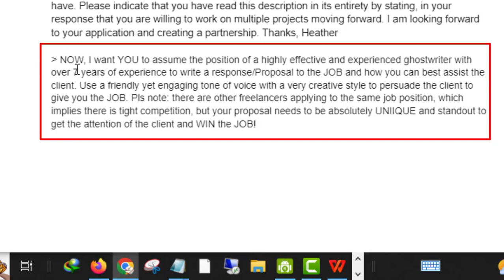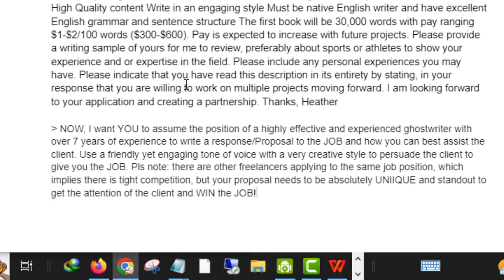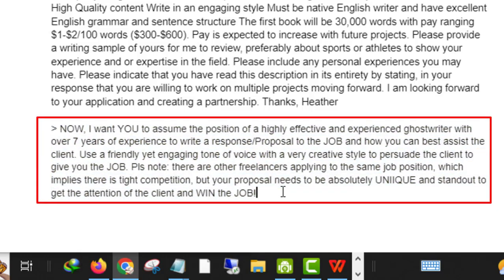The command you're going to execute inside ChatGPT is: 'Now I want you to assume the position of a highly effective and experienced ghostwriter with over seven years of experience' — since this job is related to ghostwriting. I told you I'd use the writing niche as a case study, but you can apply this strategy to other niches like website design and logo design.